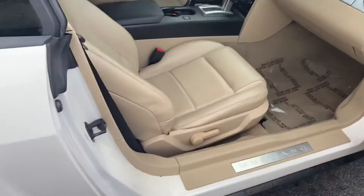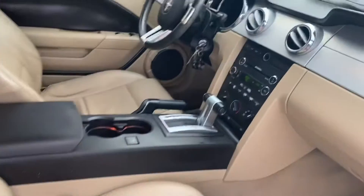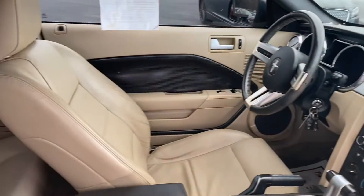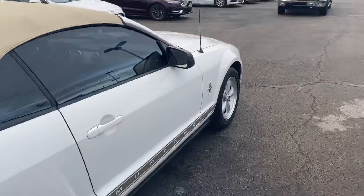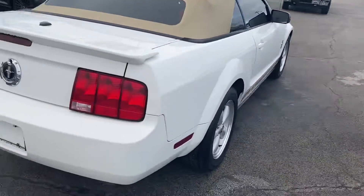The interior was also well kept and it will make a great car for you my man. I'm gonna go ahead and send you this video and then let me know if you want to come on and take a look at it. Thank you, see you.